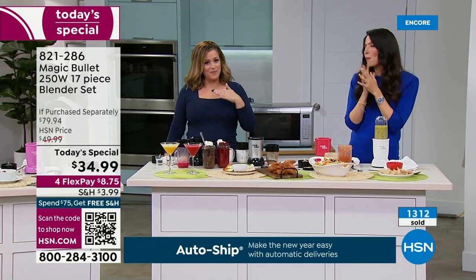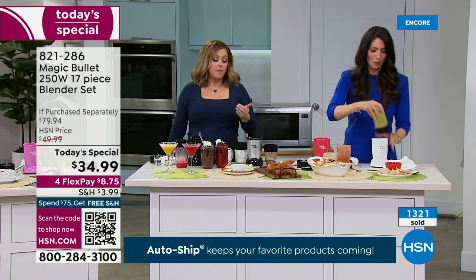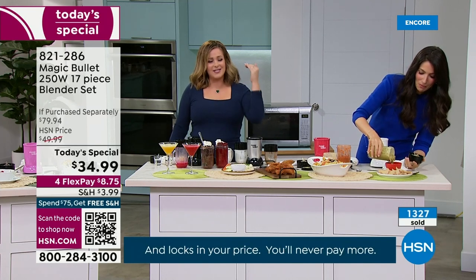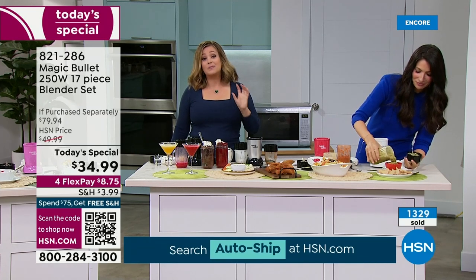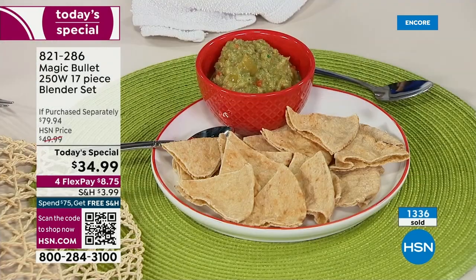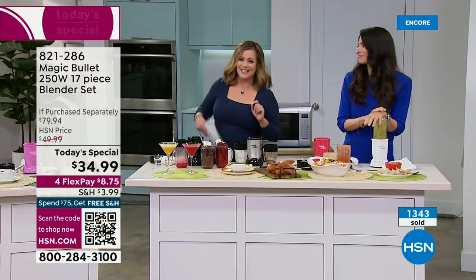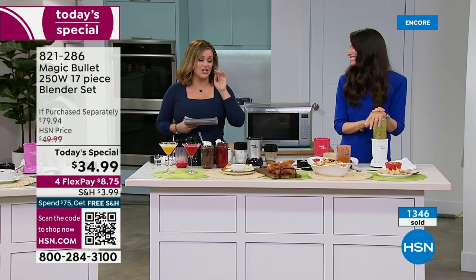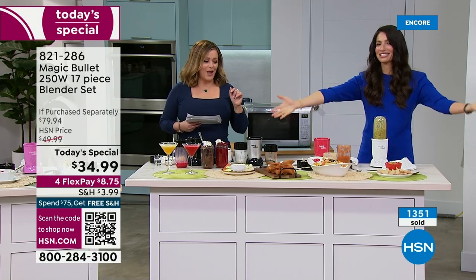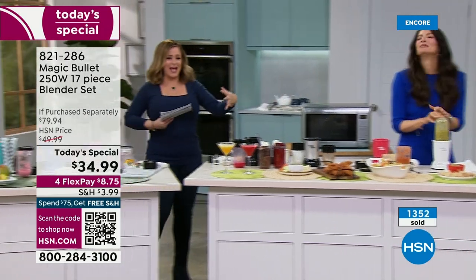Last couple of minutes in this presentation — we'll have an encore presentation next hour. It is the ultimate kitchen appliance. You never put it away, it's compact in size, and you're getting the biggest bundle anywhere at the lowest price. For $35, you're getting a powerhouse, small but mighty Magic Bullet. 821-286 is our best value of the day. Thank you so much!